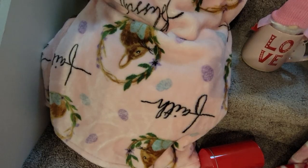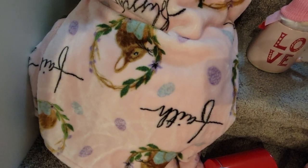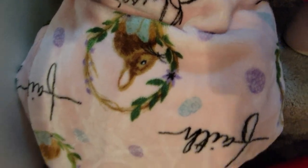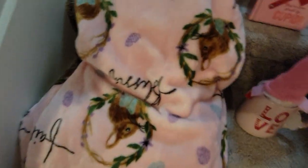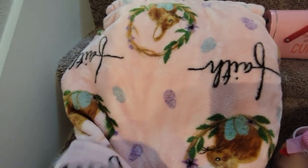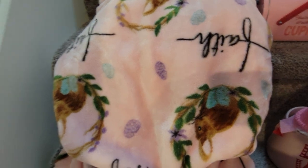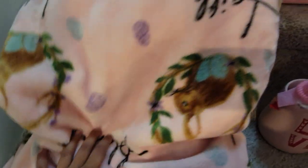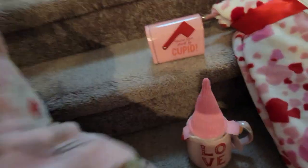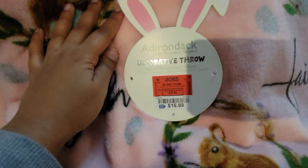I did a little more shopping the very next day, so let me share that too. The first item is a plush throw from Ross — and this is actually for Easter! It has 'Faith' and 'Blessed' on it with a little bunny rabbit, in beautiful baby pink with blue and green. I love it. It's a decorative throw and retails for $16.99.